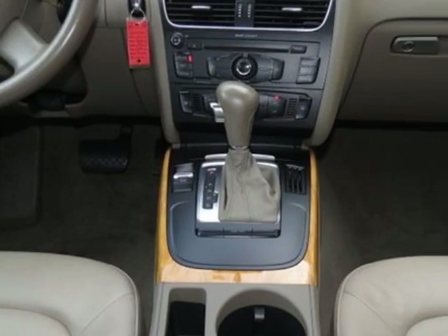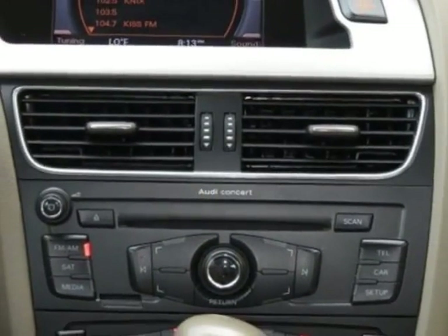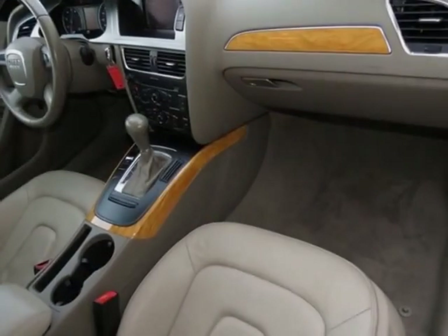Bluetooth home link package and the Audi music interface with iPod cable. Call 800-574-0279 or email our friendly sales staff today to schedule a test drive.